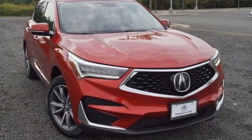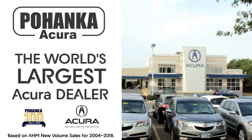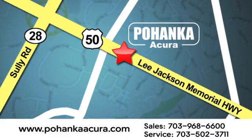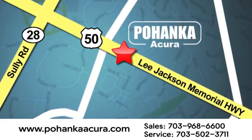See it for yourself when you take it for a test drive. Pohanka Acura is a great place to buy a car. We're conveniently located at 13911 Lee Jackson Memorial Highway, Route 50 in Chantilly. Get in! Pohanka Acura.